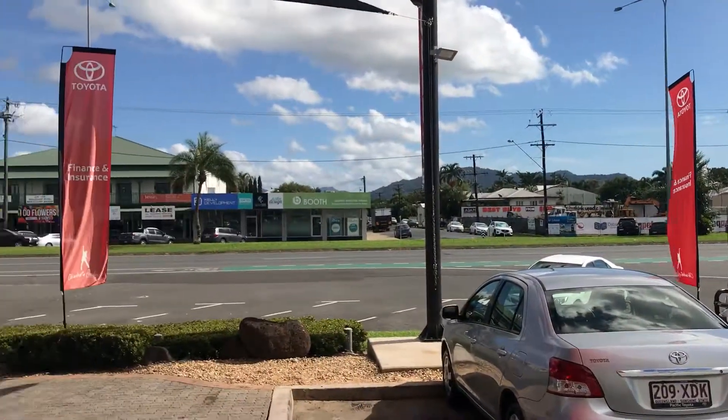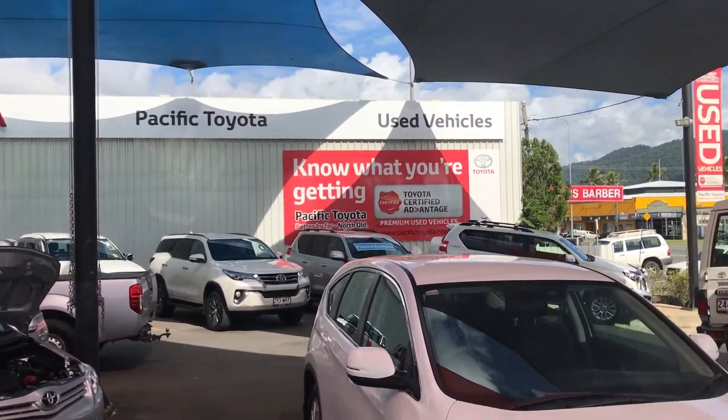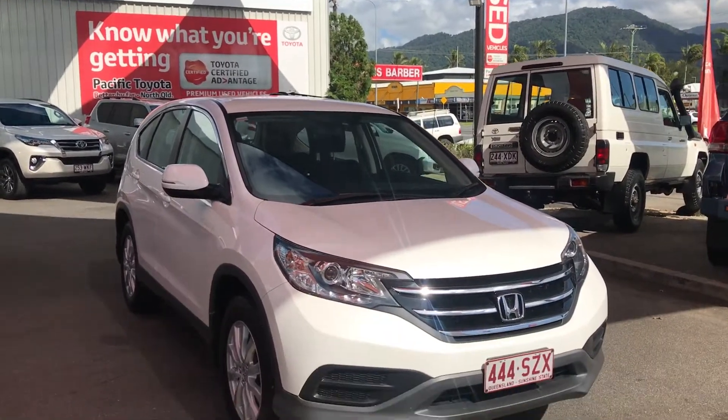As you can see, it's pretty full today, with a lot more stock at the other yard — very high quality. Back to the Honda.